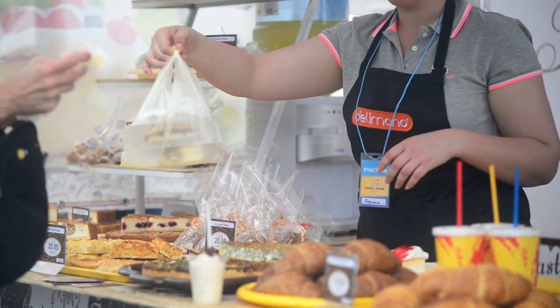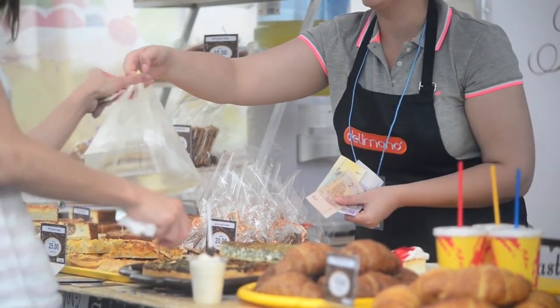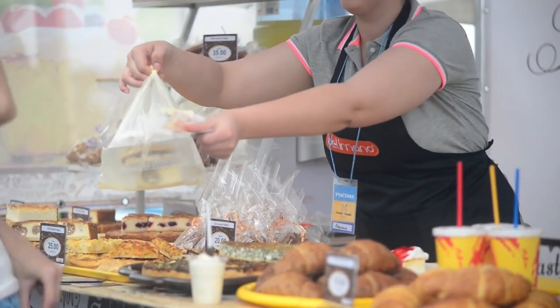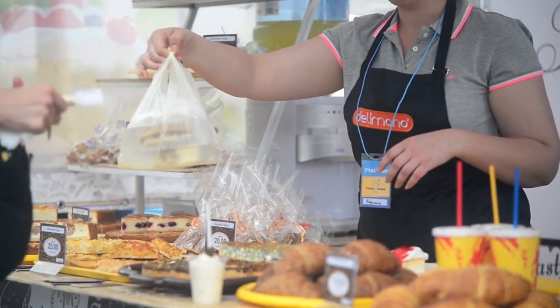With such a diverse range of food stalls to choose from, Mercado Metropolitano is a paradise for food lovers. Take your time to explore the variety available, and don't hesitate to ask the vendors for recommendations or samples before making your selection. Bon Appétit!